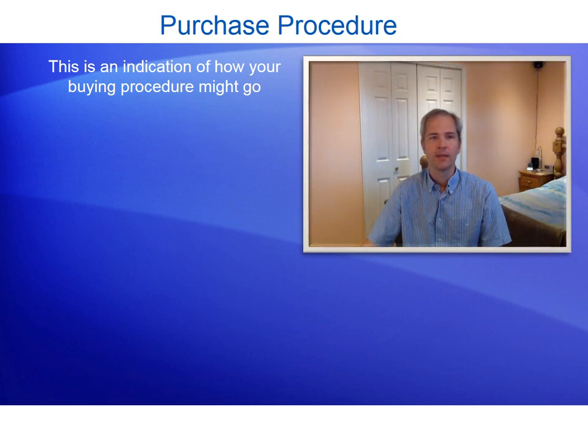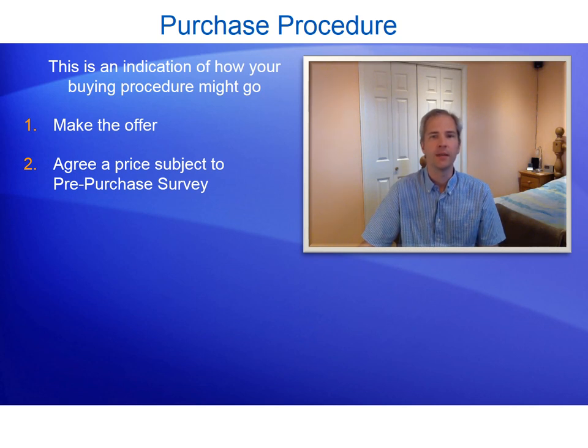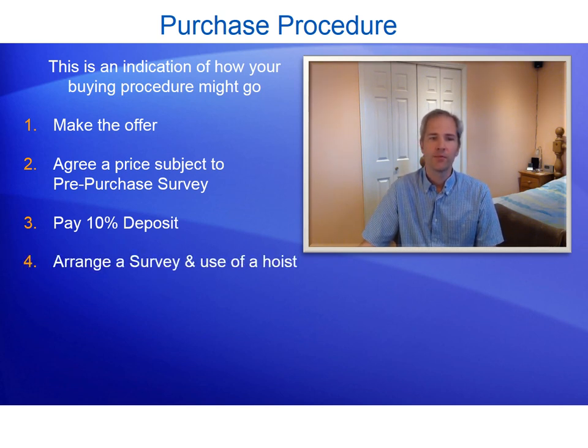The purchase procedure — a quick indication of how buying your boat might go. First, make the offer to start negotiations. Second, agree a price subject to a pre-purchase survey — in my case this took three weeks. Third, pay a deposit of 10% of the agreed price. Fourth, arrange a survey and use of a hoist — this is down to the buyer, not the seller — and arrange the hoist from the marina for the surveyor to lift the boat out for ultrasonic tests. This process took two weeks from paying the 10% deposit.